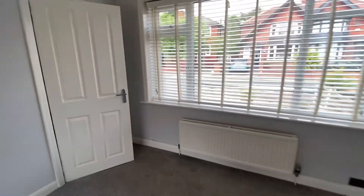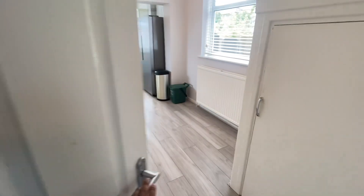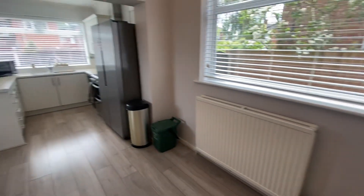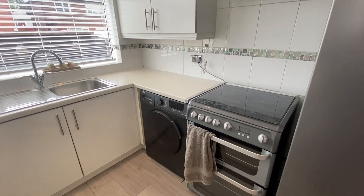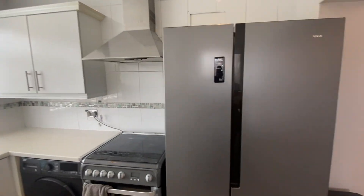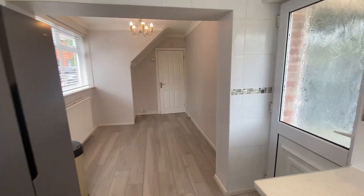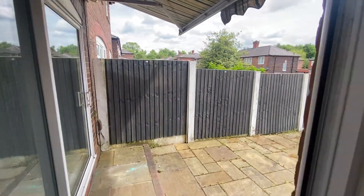Moving on from here, we will go into the kitchen diner. So you've got a wonderful dining area here. You've got a cupboard just here for storage. You've also got plenty of wall and base units. You've got a cooker. Washer goes in that part there. Extractor. A great kitchen, really bright as well. It's a nice sunny day in Swinton today and this is a really bright house.